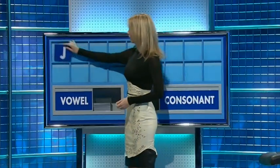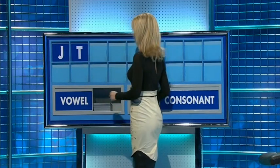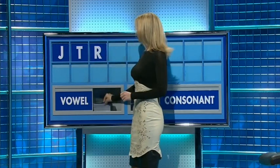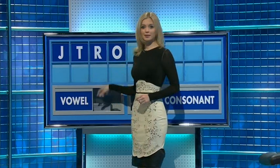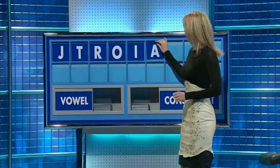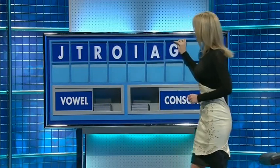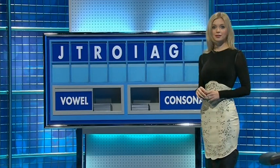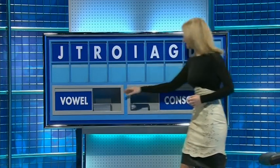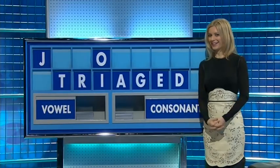Thank you, Judy. J, another one — T, and another — R. Vowel, please: O. Another vowel: I. And again: A. A consonant: G. A consonant: D. And a vowel, please, the last one: E. Vowel. Severe margin. Five small, please.